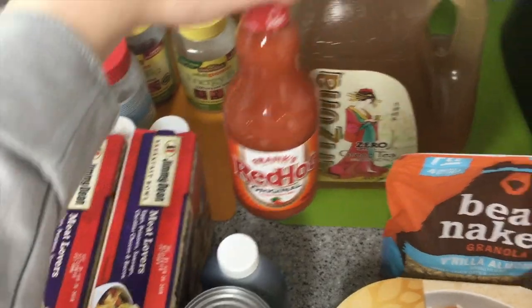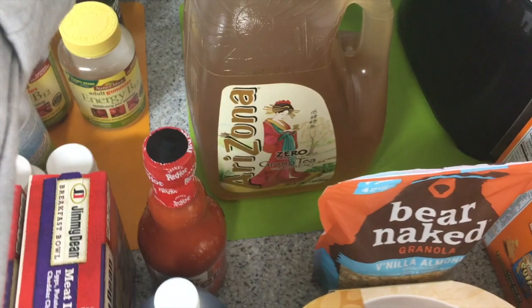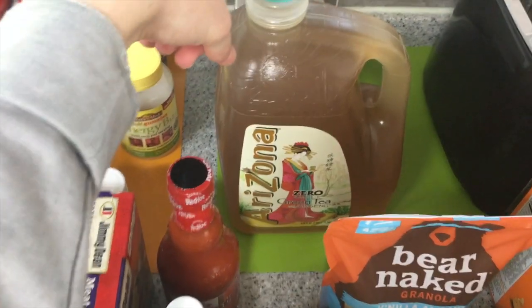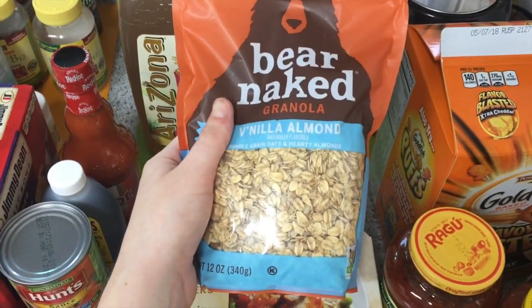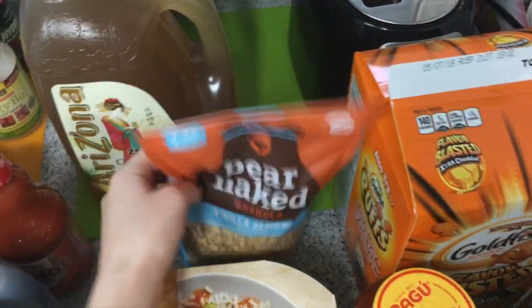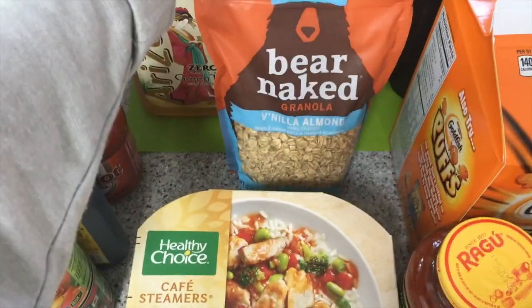I got some Arizona zero calorie green tea because we love green tea. And then I got some Bare Naked granola — vanilla almond whole grain oats and hearty almonds — which we use to make fruit parfaits with yogurt in the mornings for breakfast.